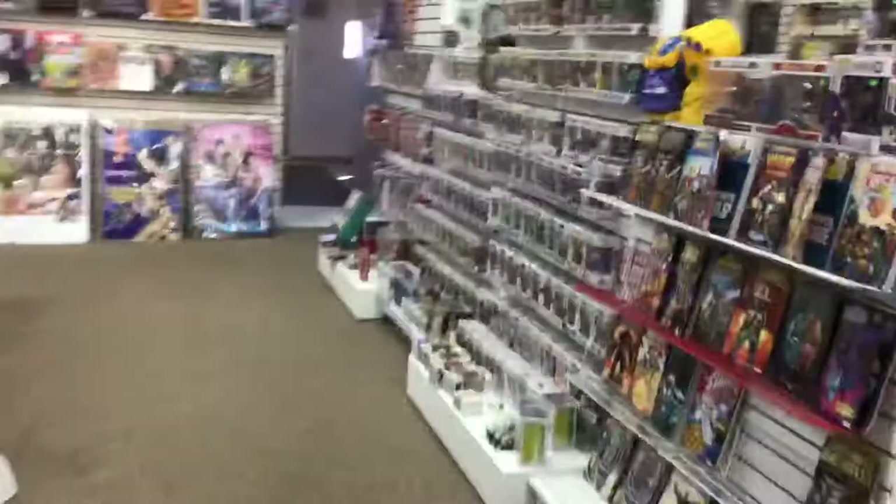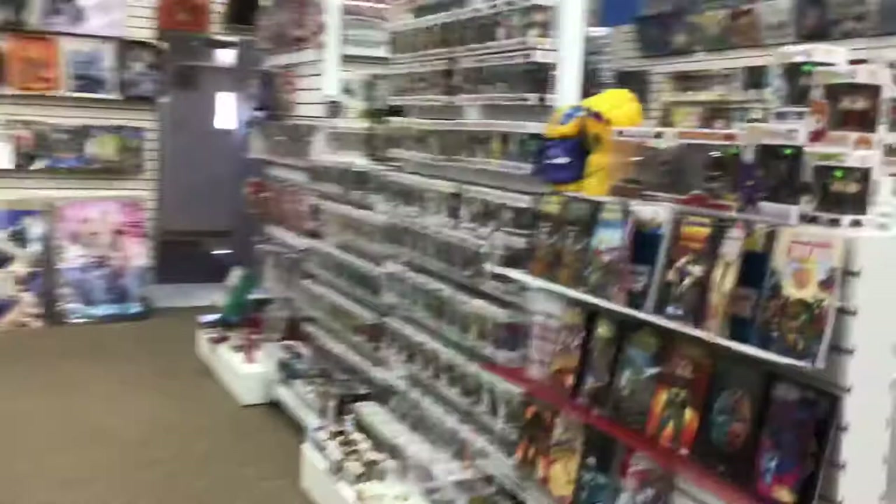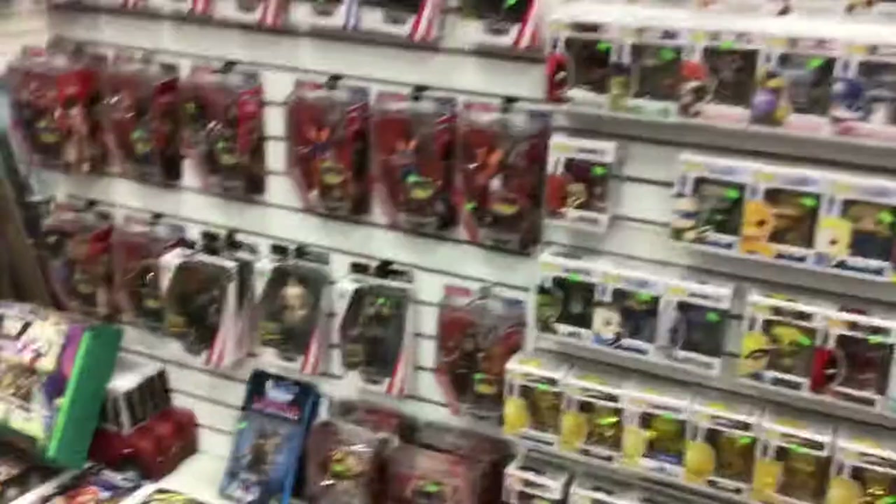Statues on top of shelving full of about 3,000 graphic novels and trade paperbacks. An Infinity War section and Funko Pops — you need those. Lots and lots and lots of pops.